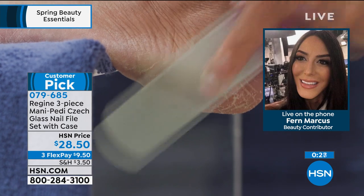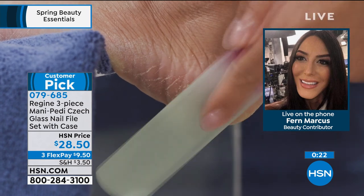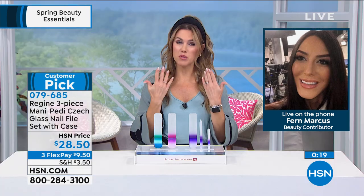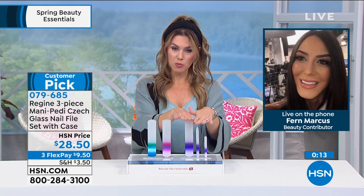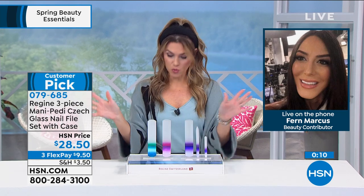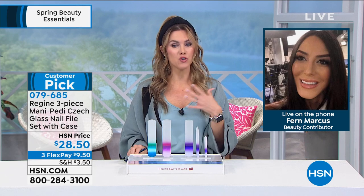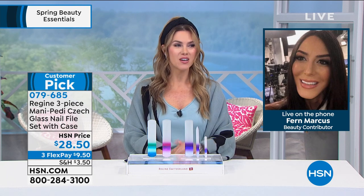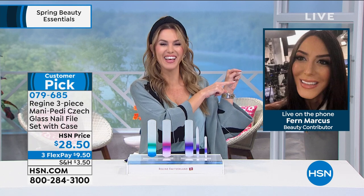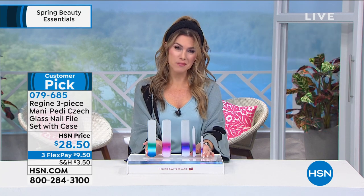It is like microdermabrasion or dermaplaning. My heels have never been softer and smoother — it's good for anyone that wants beautiful hands and feet. $9.50 to get it home on FlexPay. Choose purple, pink, or blue — everyone gets the set of three, dual-sided, with individual pouches. I urge you to try these, especially if you're trying to keep things clean and sanitized. You own the tool; it's going to last you a lifetime. These are a game changer.